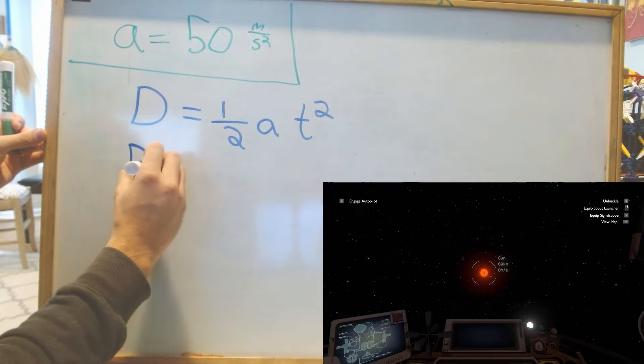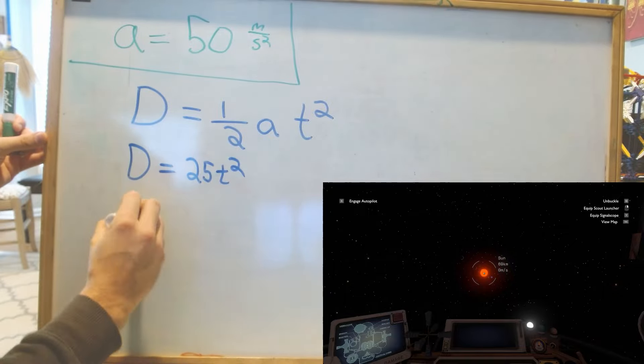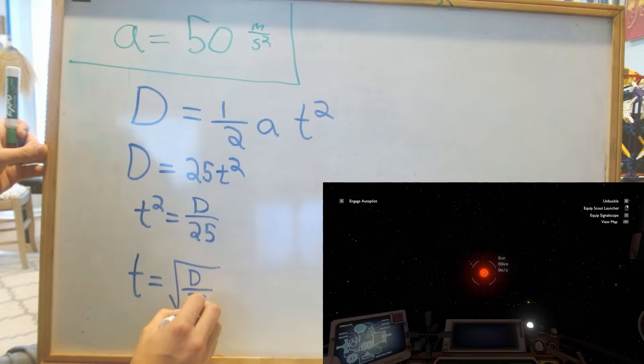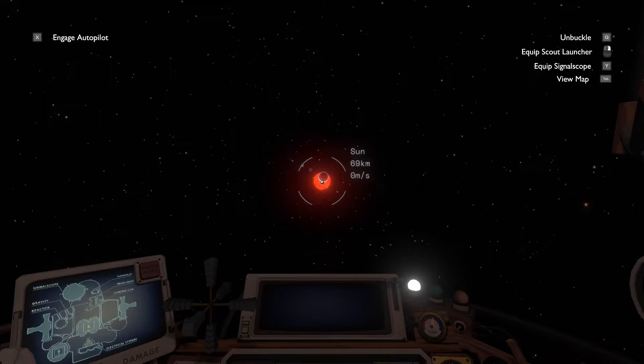In my last video, I used simple math to get pretty close to a supernova at the moment it collapses. I like the method I used because I didn't have to figure out what the acceleration of our ship was, and I didn't have to pay attention to my position. I simply set a timer and reversed my trajectory at just the right time.